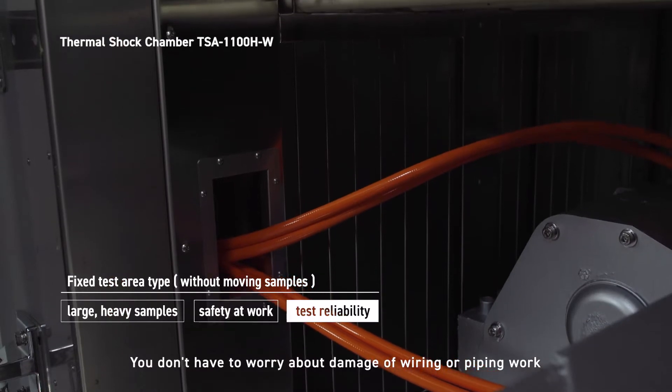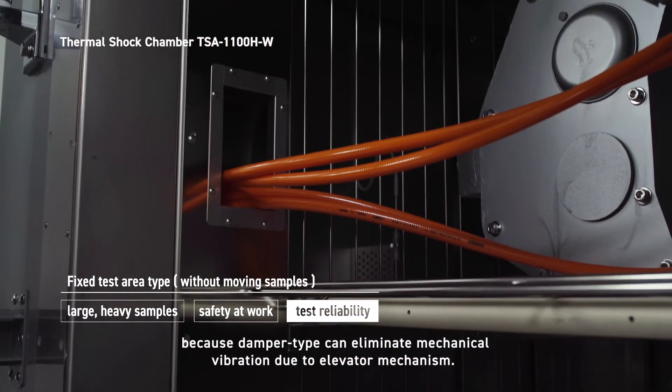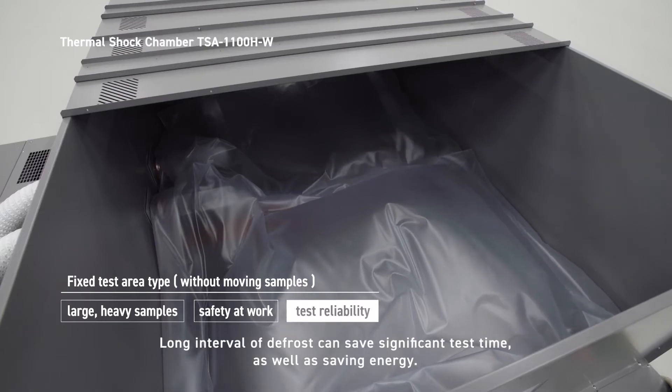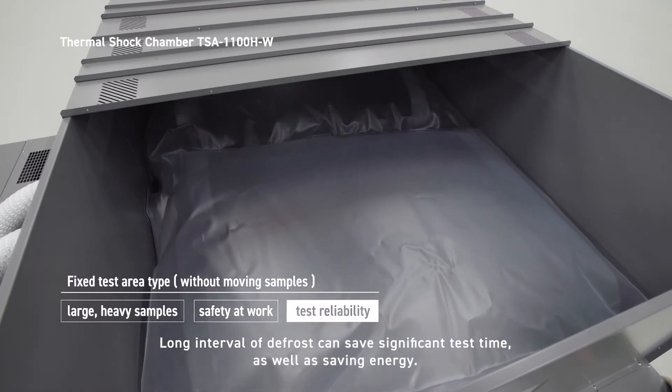You don't have to worry about damage to wiring or piping because the damper type eliminates mechanical vibration due to elevator mechanism. Long intervals between defrost cycles can save significant test time as well as energy.